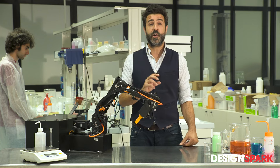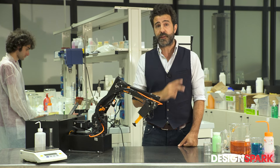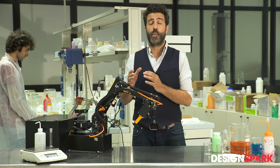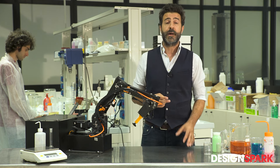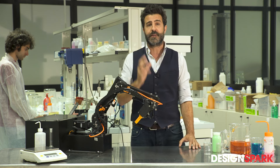Here we are in the lab. In places like this, Italian industry does basically two things. The first one is research and development to find new products or new solutions to bring to market. The second one is testing and certification of products that arrive directly into our hands.